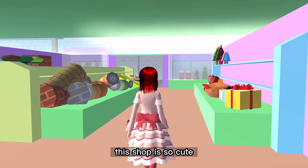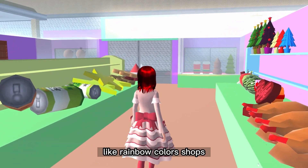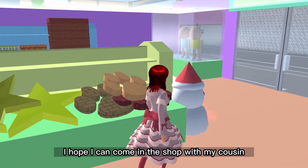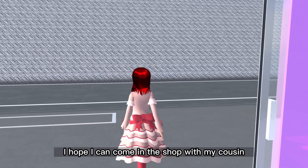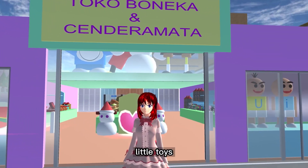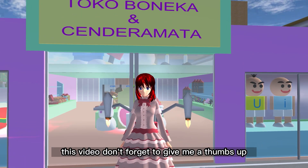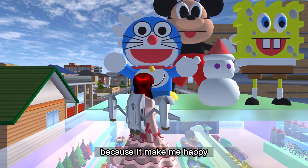I just want to say this shop is so cute — it's colorful like a rainbow-colored shop. I hope I can come to this shop with my cousin because my cousin also likes little toys. If you guys enjoy this video, don't forget to give me a thumbs up because it makes me happy.